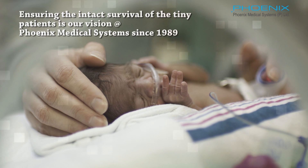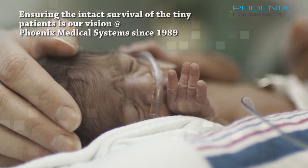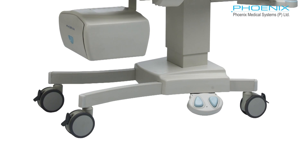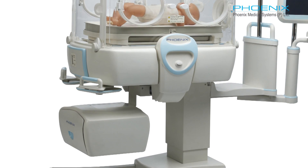Ensuring the intact survival of the tiny patients is our vision at Phoenix Medical Systems since 1989. The Phoenix INC 200 has been engineered for reliability. The fragile neonates are safe, as close to a mother's womb as possible.